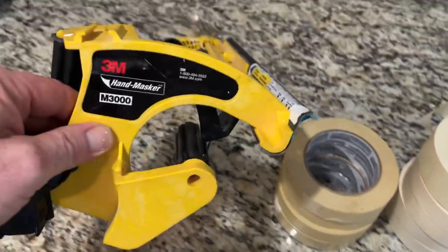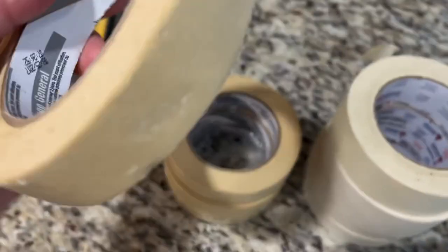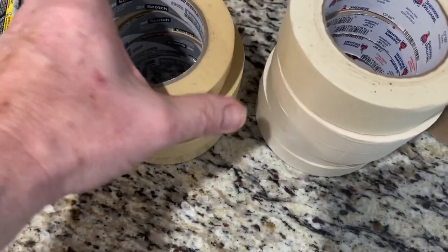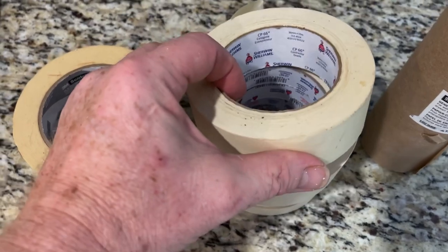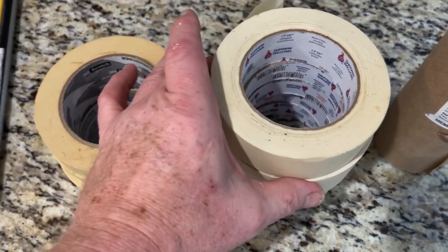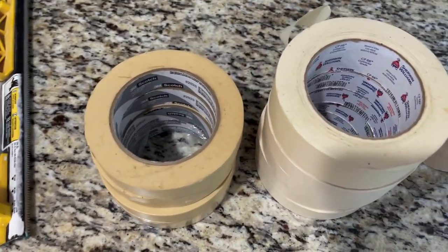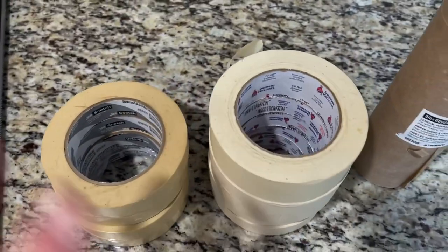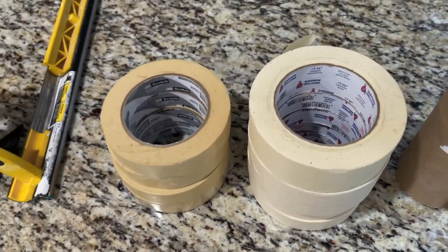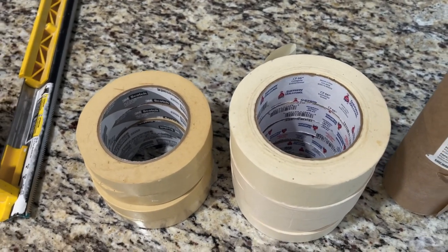Everybody's familiar with the products from 3M. They sell 3M Scotch tape, and this comes in various widths. And then there's tape from Sherwin-Williams. I want to be clear — I do not work for nor receive anything from Sherwin-Williams or 3M for this video, nor will I in the future. I want to show you why I don't use one of them and use the other.